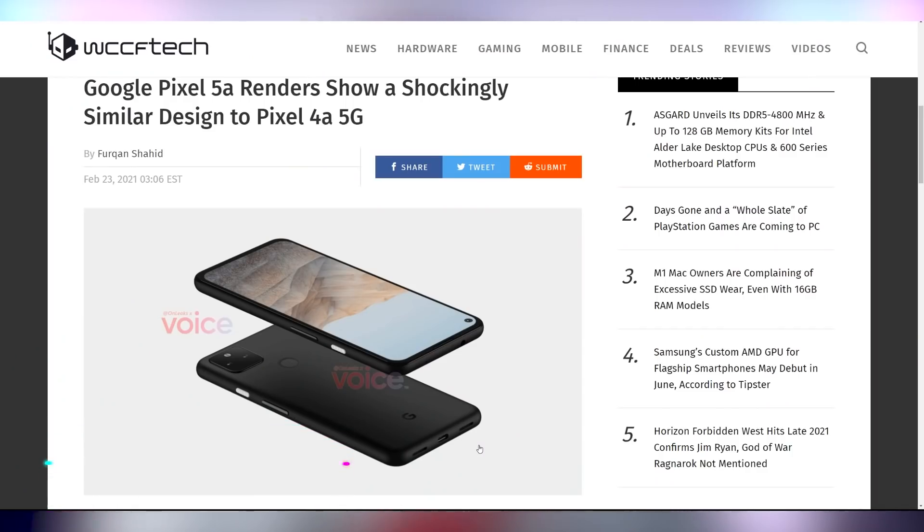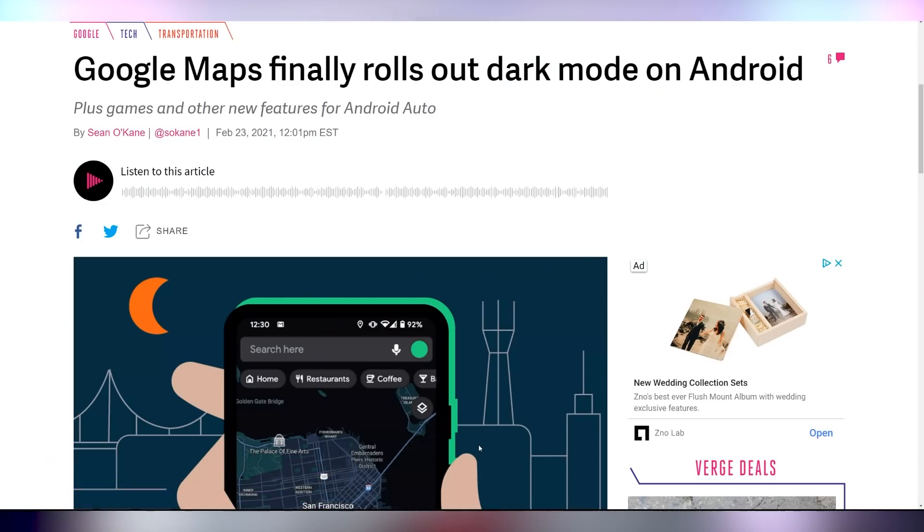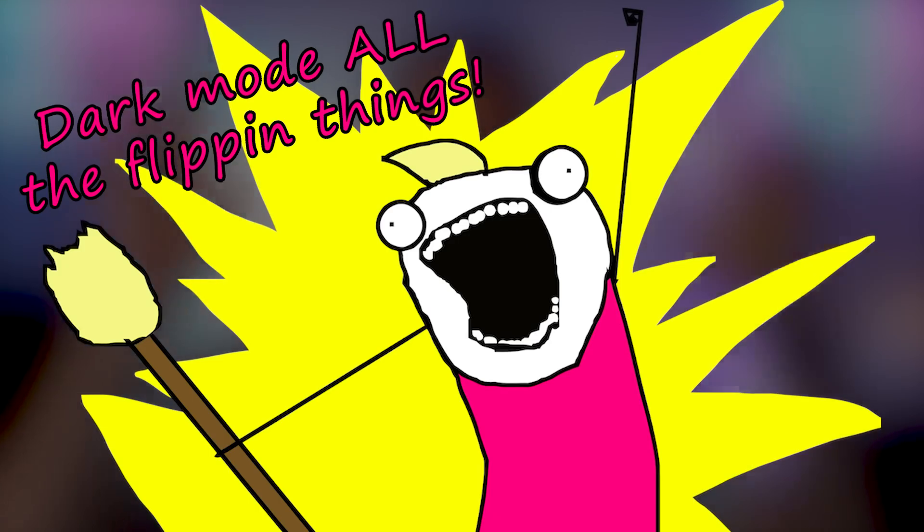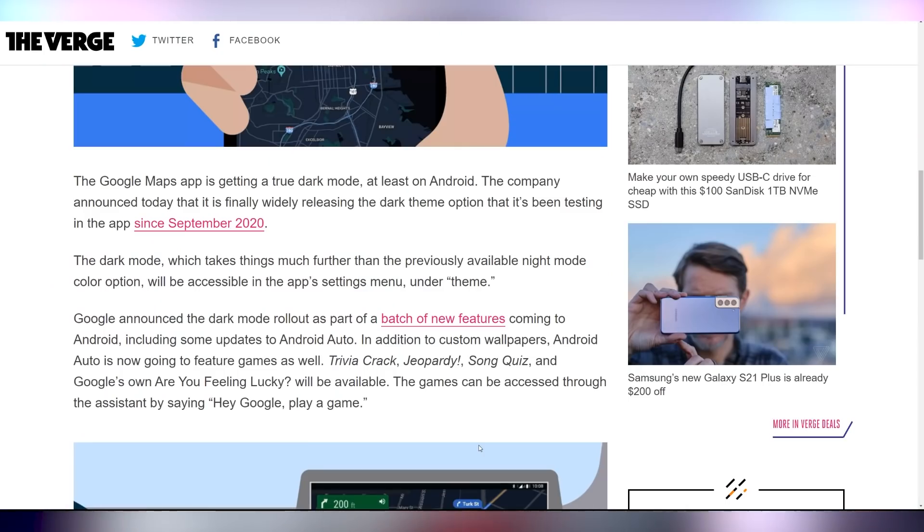Google's apparently going to be cheap — new renders of the Pixel 5a show that it's essentially the Pixel 4a 5G, saving on development costs. But you can save my eyes with dark mode on Google Maps, which is only on Android right now, which bums me out a little. Dark mode on everything — Google's been doing this and I very much appreciate it. They also announced games coming to Android Auto, like Trivia Crack, Jeopardy, and Song Quiz. Don't play games while you're driving — unless it's a Tesla driving itself.